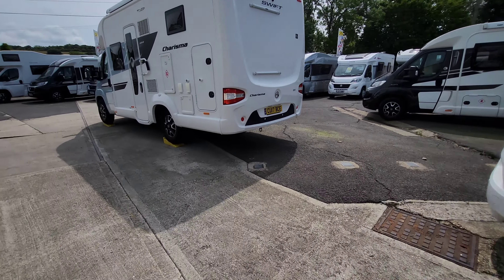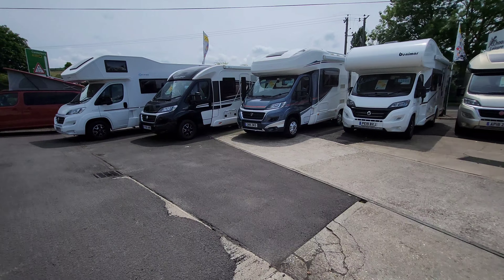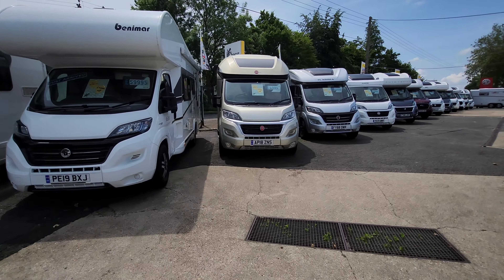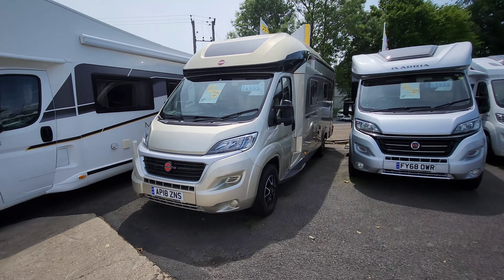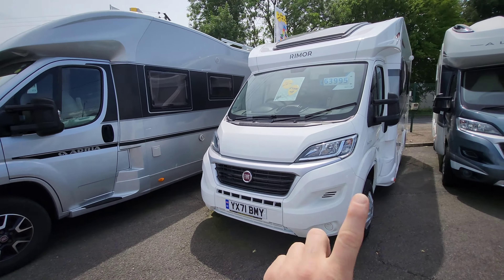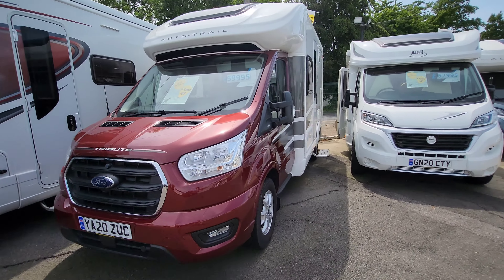Going up to the back of the pitch to show you how much stock they've got - check this out. We've got a Sun Living, Swift, Auto Trail, Benimar, a lovely Bursner in a champagne gold which is gorgeous. There's an Adria which I've done a video on the channel - check that out. Also a Rimmer, an Auto Trail Pachi, a Tribute Auto Trail Tribute, and an F60.